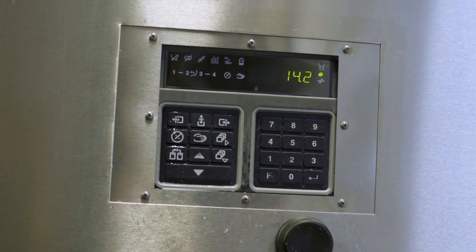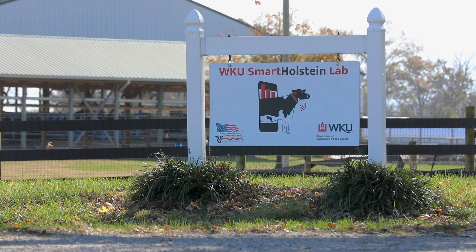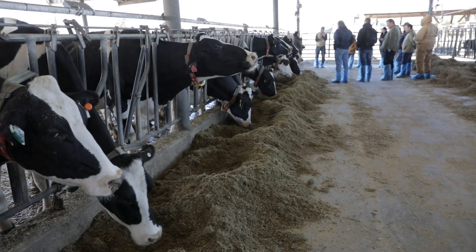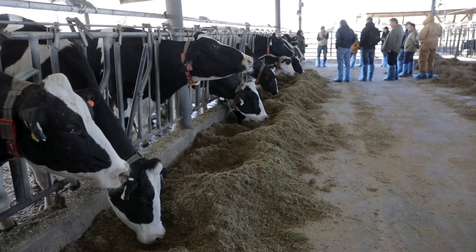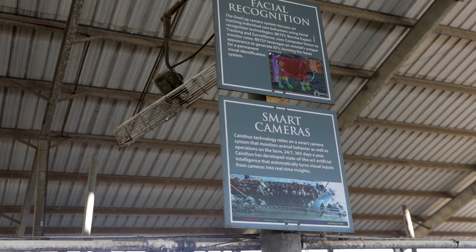But every new technology begins somewhere. And for many of today's dairy innovations, it's at Western Kentucky University's Smart Holstein Lab. A partnership with Holstein Association USA, the research facility puts new tools and programs to the test and prepares them for real world applications on the farm.